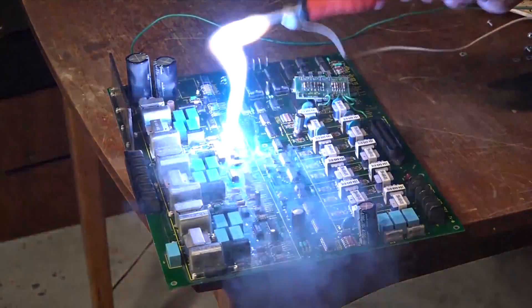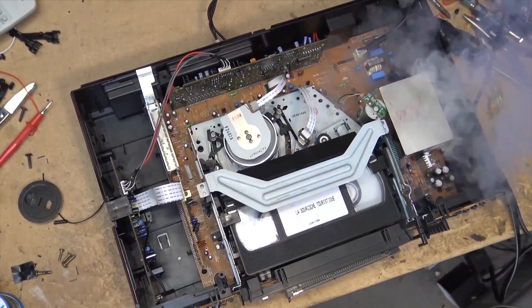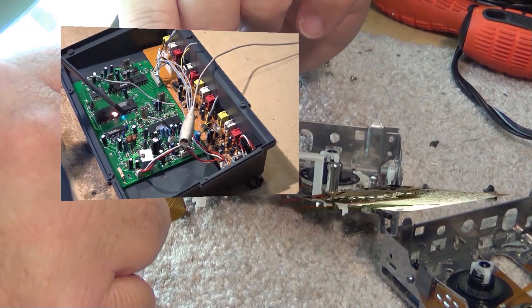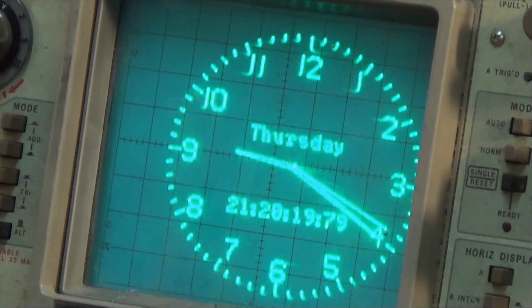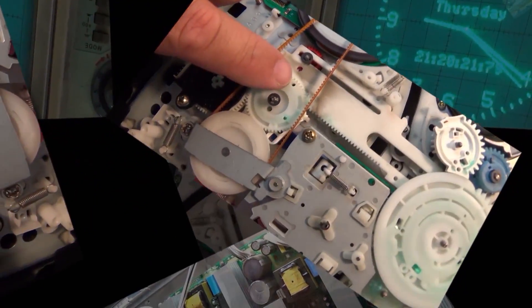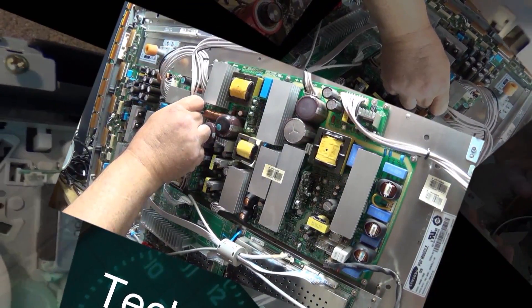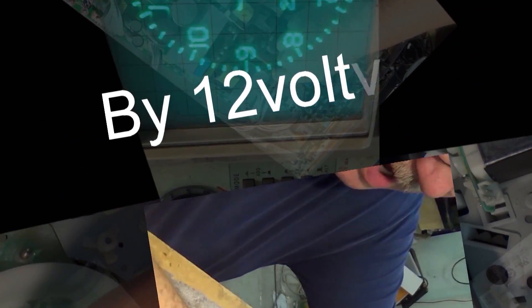Today we're gonna tear down a gadget that I found on the sidewalk when I was out for a bike ride. I've never seen one of these before — I had to look it up, but it didn't take much research to find out that the device I found is actually one of these radio monitors that monitor radio stations for ratings. I guess somebody dropped it when they were out for a walk, so let's take it apart and see what's inside.